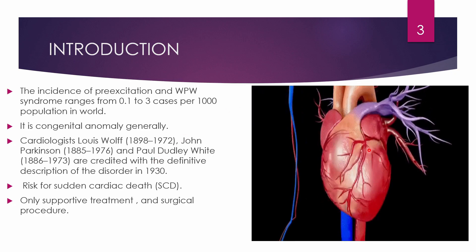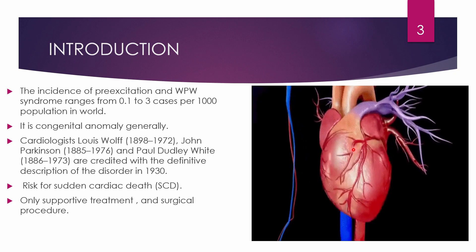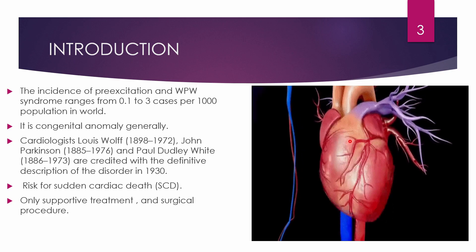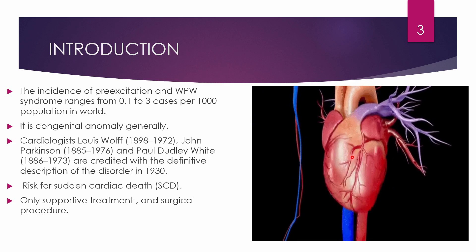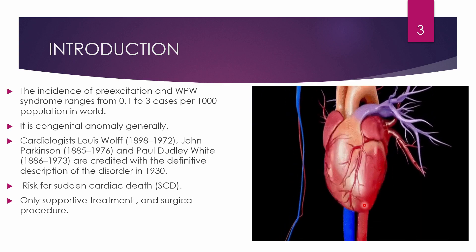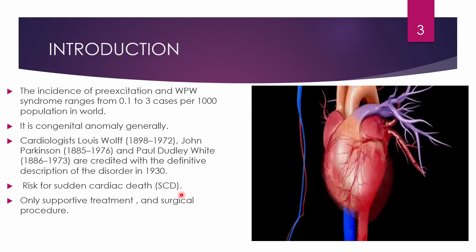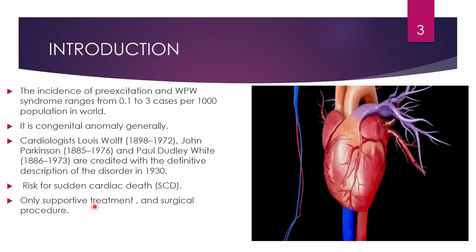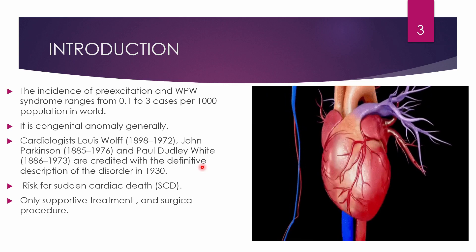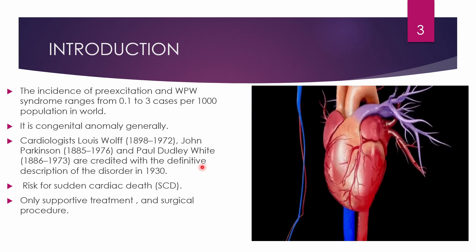WPW syndrome involves supraventricular tachycardia or paroxysmal supraventricular tachycardia. 'Supra' or supraventricular means the electrical impulse responsible for the tachycardia travels from the atrium to the ventricle. There is a risk for sudden cardiac death (SCD), and there are only supportive treatments and surgical procedures available — no treatments involving destruction of the accessory pathways exist to date.